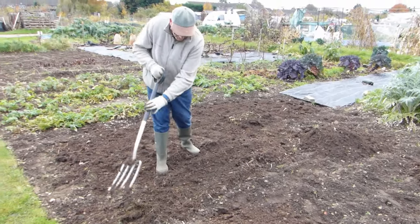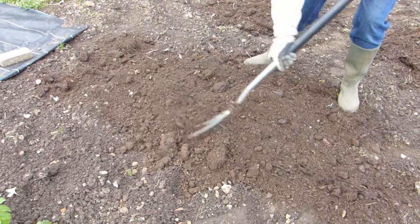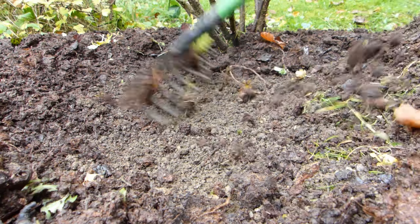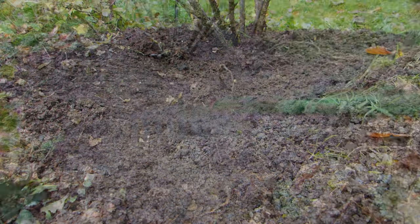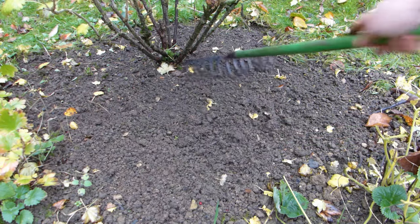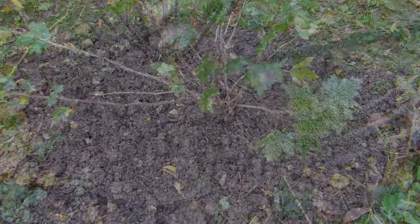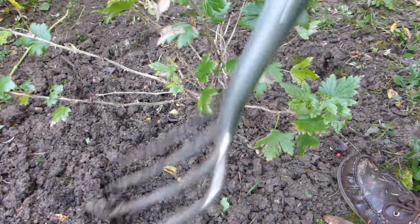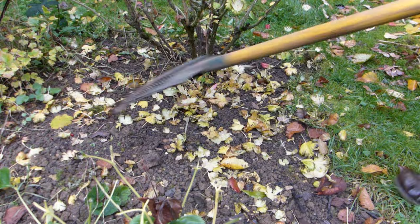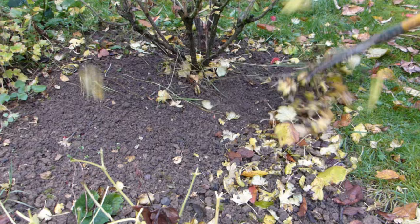In areas of the garden where pests have been a problem, a good compromise is to delay laying down organic matter until midway through winter, or rake back mulches during cold snaps to temporarily expose ground. Raking or lightly forking the soil will help to reveal lurking grubs both to frosts and insect-eating birds, helping to dent their numbers before spring. This is a particularly good technique to use around fruit trees, bushes and canes, where leaves of any plants affected by pests or diseases should also be raked up and removed.